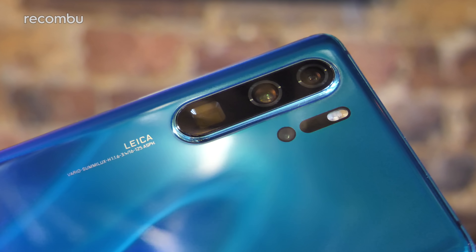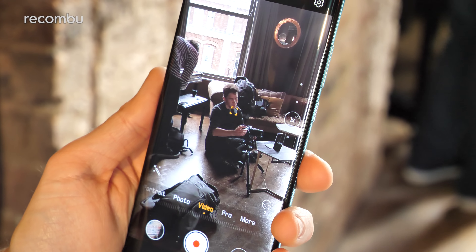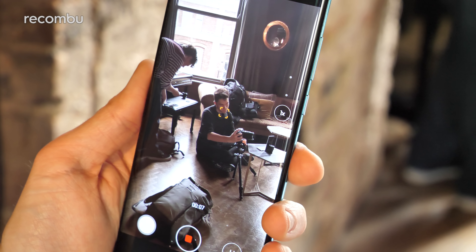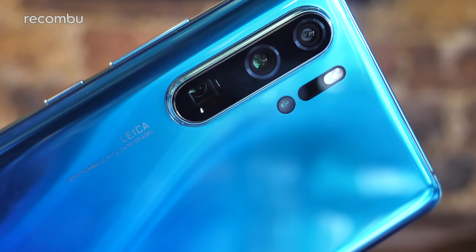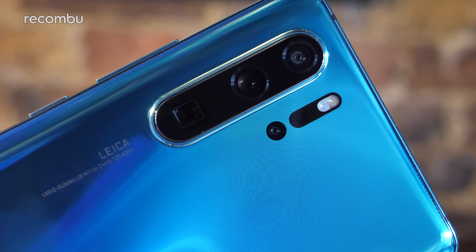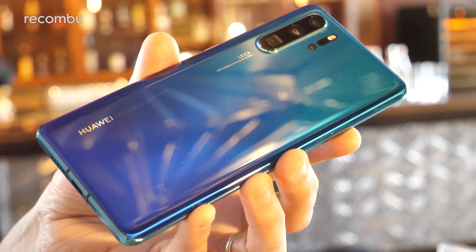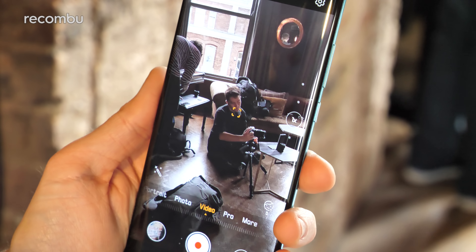The main emphasis of the P30 Pro is its photography, and it's a step up even from the Mate 20 Pro's tri-lens setup. You get a quad-lens design with a 40MP primary lens at f/1.6 with optical image stabilisation. This uses Huawei's new super spectrum design — instead of absorbing RGB light, it absorbs RYYB (red, yellow, blue) light, allowing the sensor to take in extra light. Combined with the wider aperture, this gives high light sensitivity, impressive daytime detail, natural colors, and better night shots.